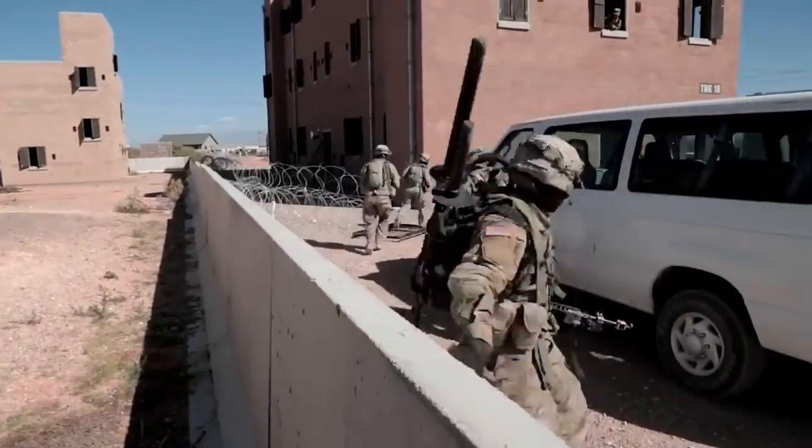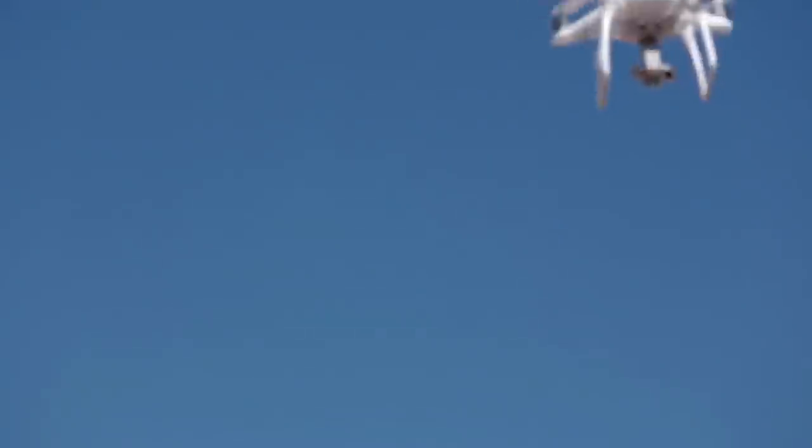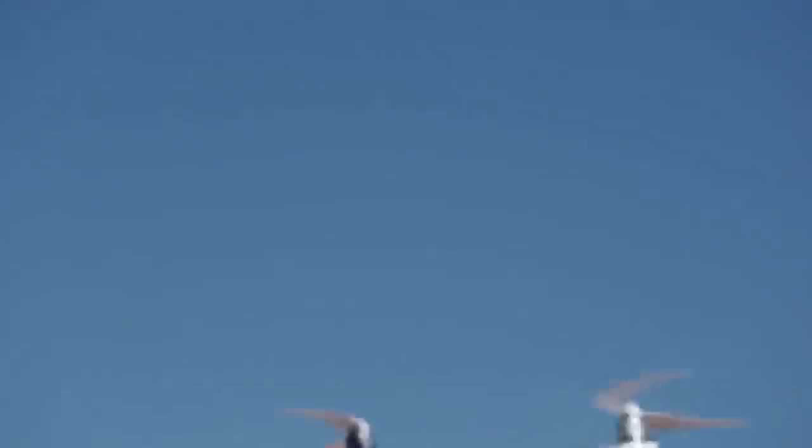Both options end the drone's operation. Drone Defender can neutralize drones at a distance of 400 meters, and the battery provides five hours of continuous operation.